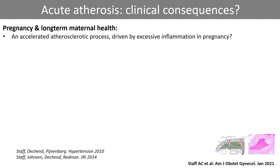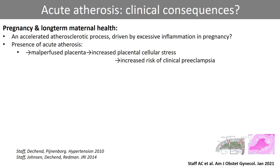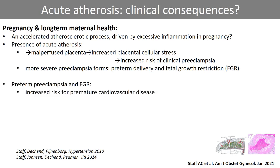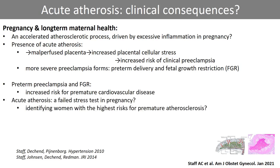We propose that acute atherosis represents an accelerated atherosclerotic process, driven by the dramatic physiological and inflammatory changes that occur in pregnancy. The review discusses whether acute atherosis represents both a consequence of placental dysfunction and also a risk factor for generating further placental dysfunction. Acute atherosis has been associated with more severe preeclampsia forms, including preterm delivery and fetal growth restriction. Epidemiologically, these syndromes associate with increased risk for premature maternal cardiovascular disease. We have suggested that a subset of women who develop acute atherosis lesions in pregnancy may have increased risk of atherosclerotic cardiovascular disease later in life.